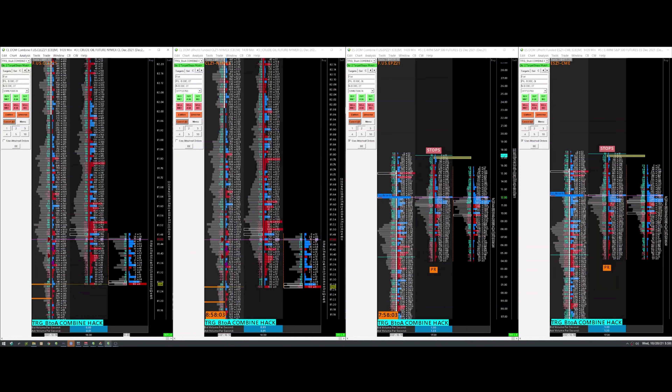All right, Wednesday morning, it is two minutes to go till the Legacy Pit open in oil. So where would I want to play?